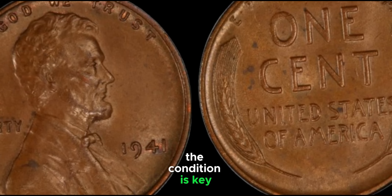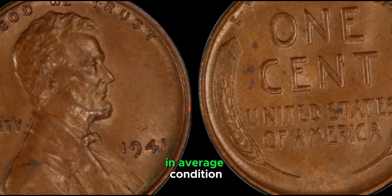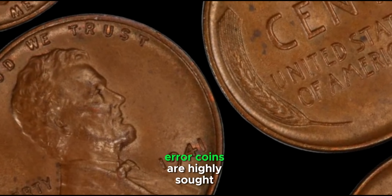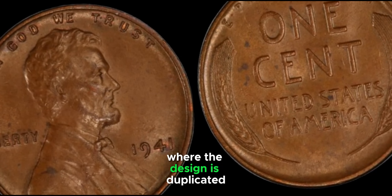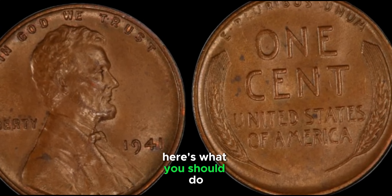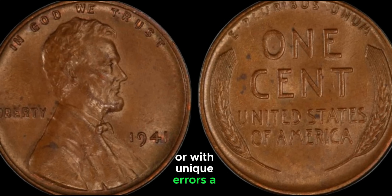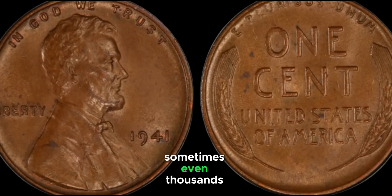Pennies from 1941 are generally common, but certain factors can make them valuable. Coins are graded on a scale from 1 to 70, with 70 being a perfect mint state. A 1941 Lincoln Wheat Penny in average condition might be worth just a few cents to a dollar, but one in near-perfect condition can skyrocket in value. Error coins are also highly sought after — in 1941, some pennies had double dies where the design is duplicated, and these errors can be quite valuable.